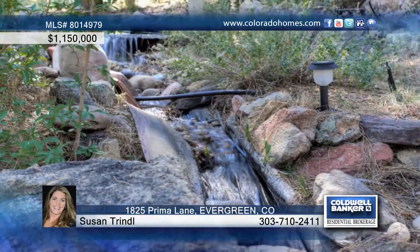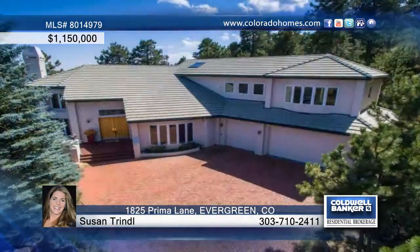Susan Trindle says welcome to Tranquility. Call now to find out how to make this home yours.